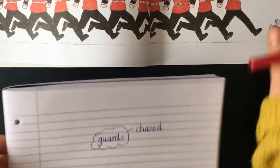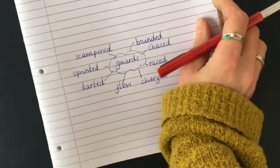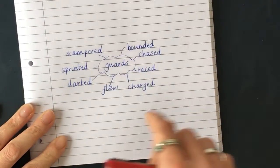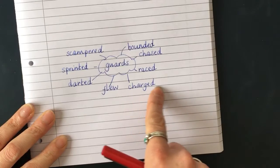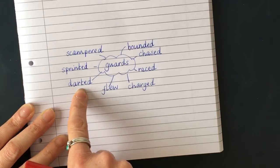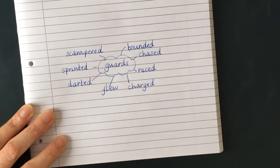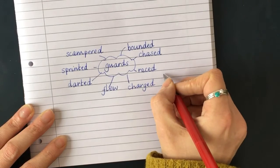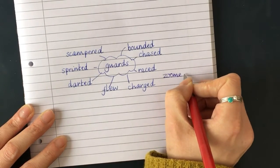Okay, here are my words. If we were at school we would do this together on the whiteboard. Here's my list: chased, raced, charged — maybe a bit like what elephants would do — flew, darted, sprinted, scampered. We could also use one of our words from last week from the Emily Jane — we could do 'zoomed.' That would be good as well.